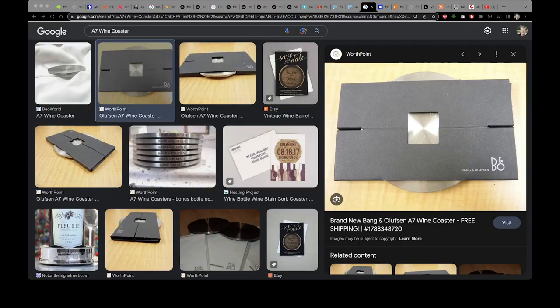So you're probably thinking: is that the weirdest thing that Bang & Olufsen has made? I mean, that is just a piece of AV equipment after all. How about this — the Bang & Olufsen A7 Wine Coaster? Yes, this actually does exist. But it looks pretty nice, and honestly I'd be pretty happy with a set myself.